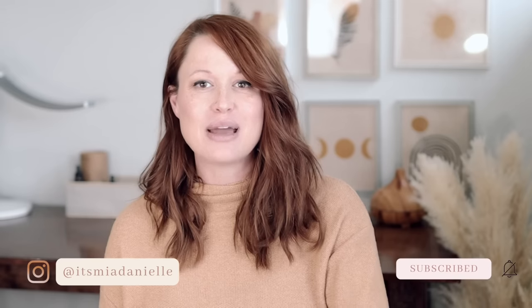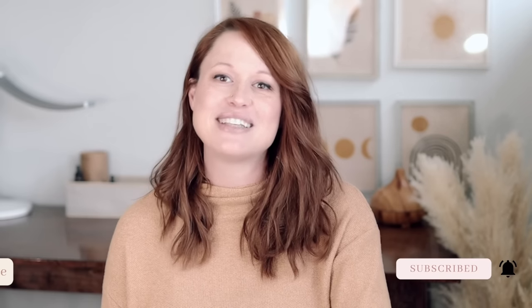Now if you're new here, hi, my name is Mia Danielle. I chat all about holistic and clutter-free spaces. So if that's something you're into, be sure to click subscribe and turn on those notifications because I release new videos every Tuesday. So without further ado, let's dive into 15 things to declutter this fall.